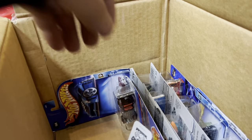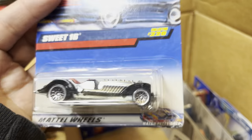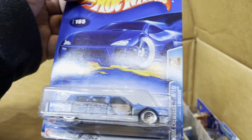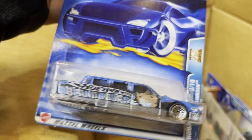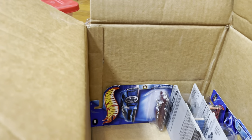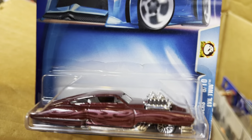A three-wheel motorcycle or car — what do you guys think it is? Sweet 16. And look at this — a limousine! Wow, that's cool! Cool decal on the front. It looks like a cat. And another Evil Twin — yep, Evil Twin! You've got two engines.